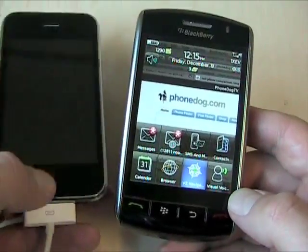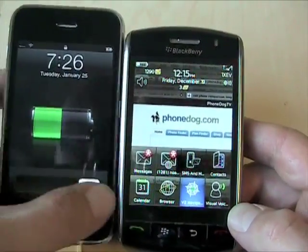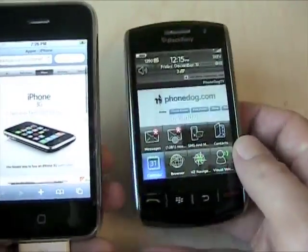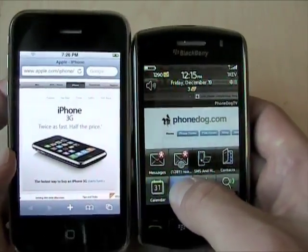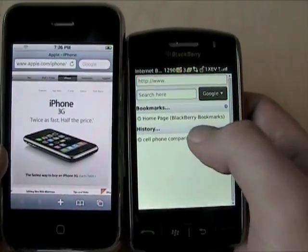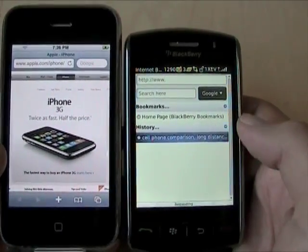This video is going to look specifically at web browsing and multimedia on both devices. So we'll load up the Safari browser on the iPhone and the BlackBerry browser, and we'll go to PhoneDog on both.